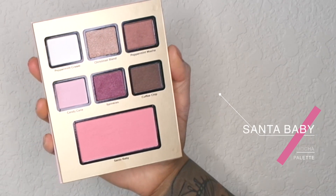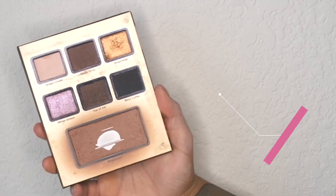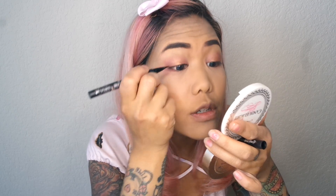I'm going to top it all off with a really bright glittery color called Ginger Snap from the Gingerbread Cookie palette. Next I'm going to use my tattoo eyeliner from Kat Von D and just line my eyes, probably creating a small cat eye like I usually do. I like to start from the inner corners first. I feel like I'm always holding my breath because I don't want to mess up. Both eyes are now lined.